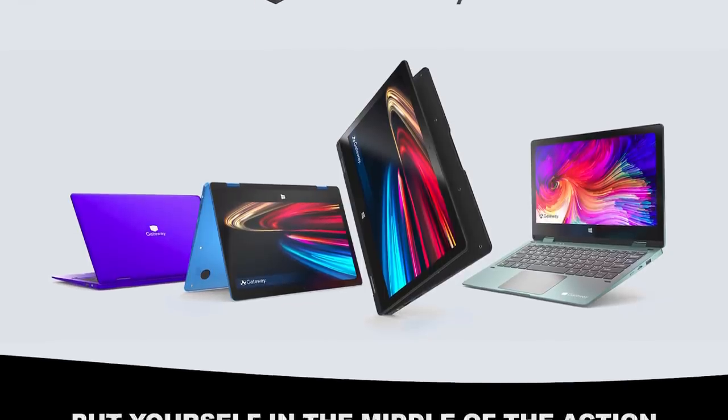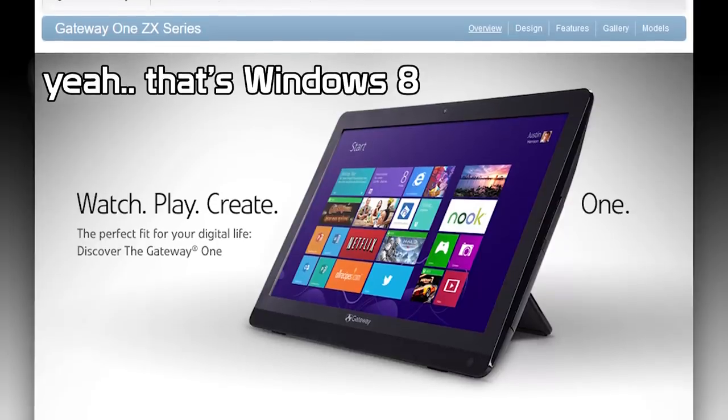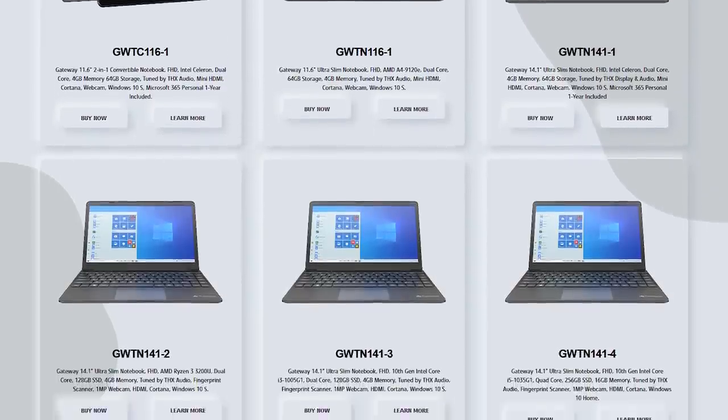So why has Gateway's official website not been updated with these new products? Well, that's because these laptops and tablets — yeah, Gateway is making tablets now — but they're not actually making these tablets because none of these devices are manufactured or even designed by Gateway. So what's going on here? Well, let's find out.